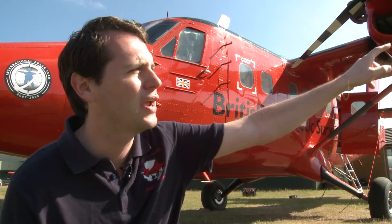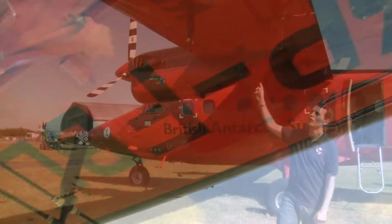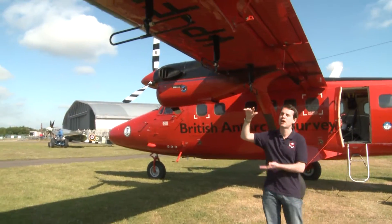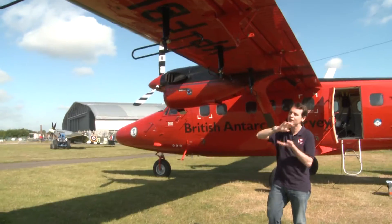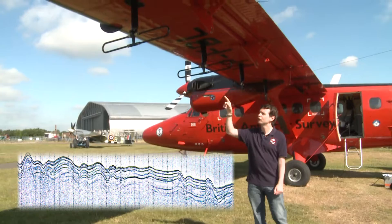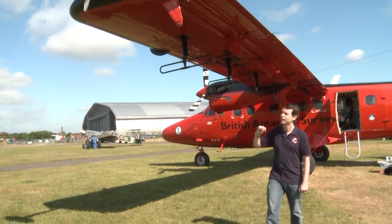We also have radar antennas, and these antennas generate a signal which goes through the ice and allows us to see how thick the ice is and the layers that lie within the ice. They allow us to look at the bedrock topography and to image subglacial lakes.